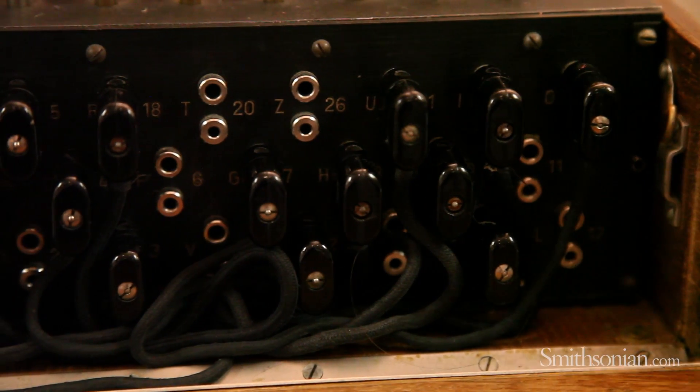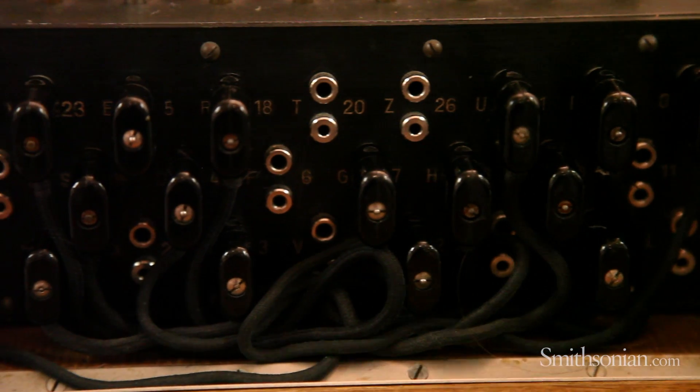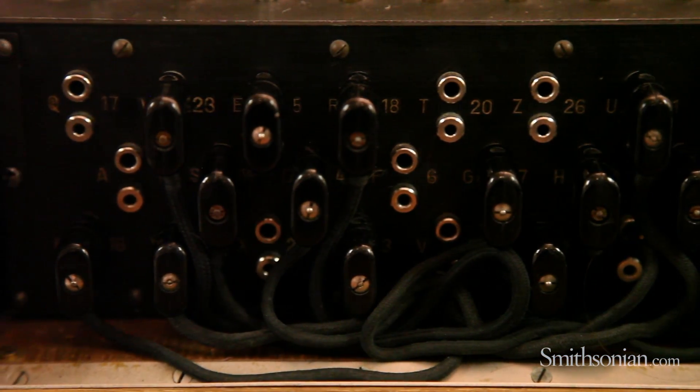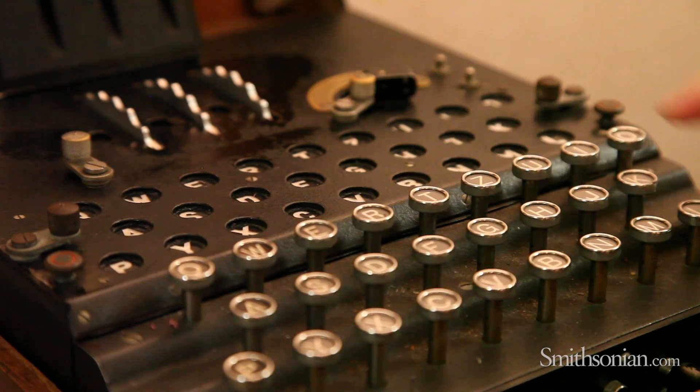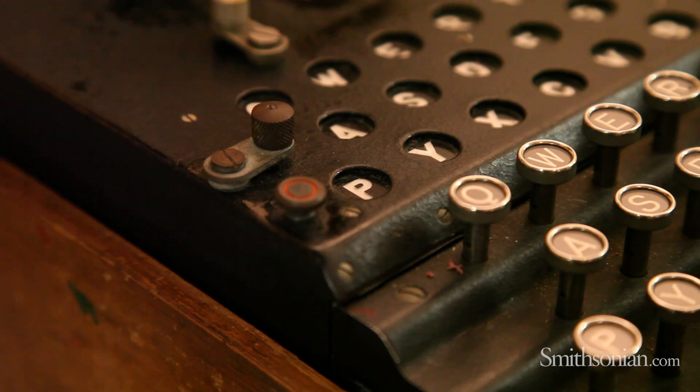It works on an electromechanical system. There are three rotors, each with 26 wired points. When you hit a key on the keyboard, the rightmost rotor moves forward one spot, and it's the stepping motion of those rotors that gives the machine its cryptologic power.